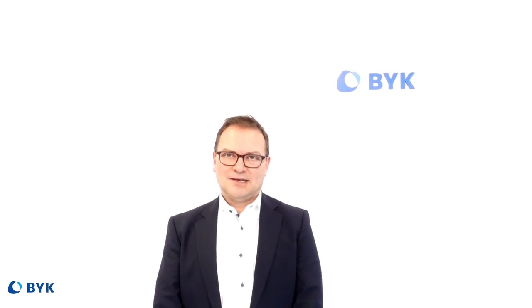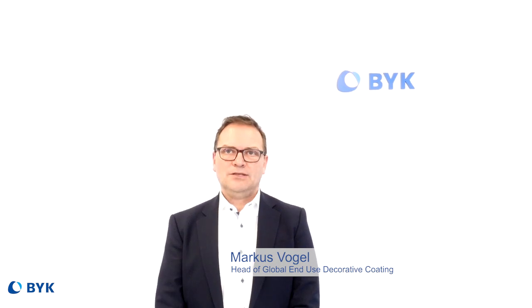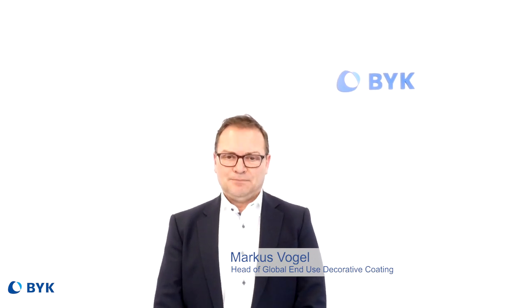Hello and a very warm welcome from my side. My name is Markus Vogel. I'm the global head of NQ's decorative coatings at Böck Chemie.